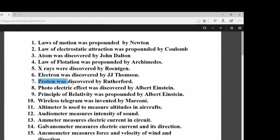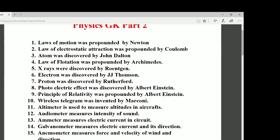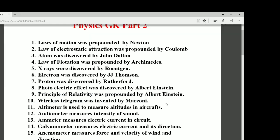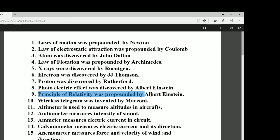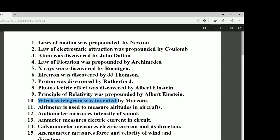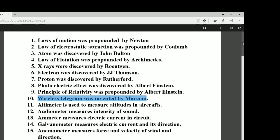Number seven: the proton was discovered by Rutherford. Number eight: the photoelectric effect was discovered by Albert Einstein. Number nine: the principle of relativity was also given by Albert Einstein. Number ten: the wireless telegram, or radio, was invented by Marconi.